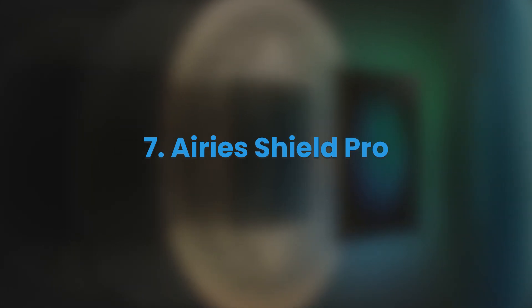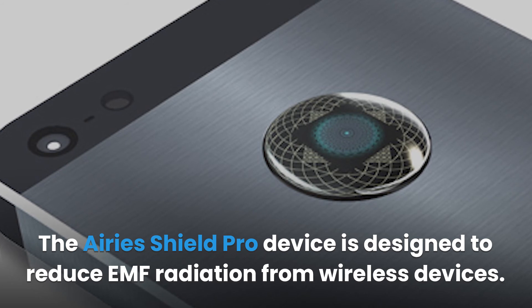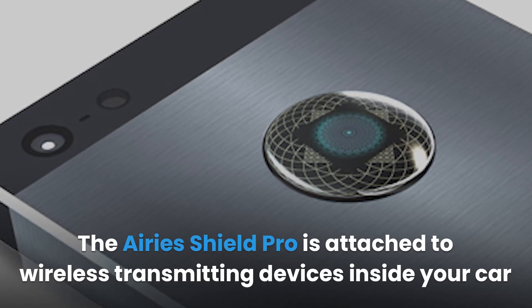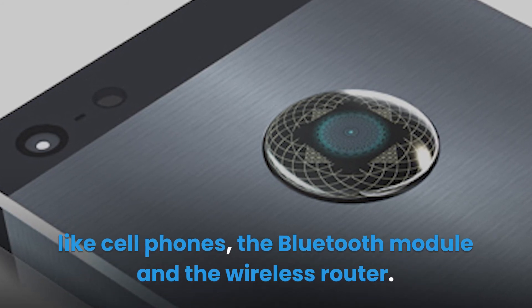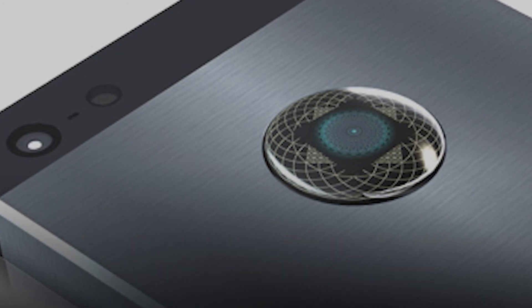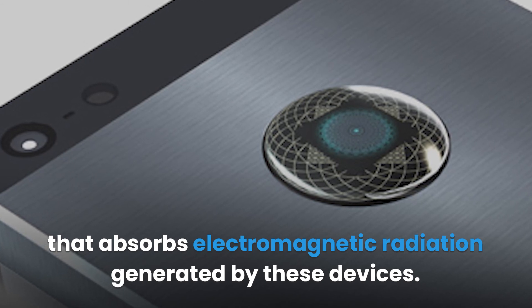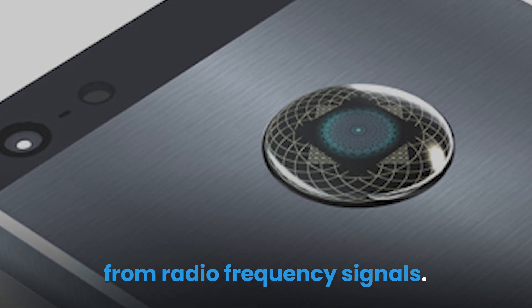Ares Shield Pro. The Ares Shield Pro device is designed to reduce EMF radiation from wireless devices. It is attached to wireless transmitting devices inside your car like cell phones, the Bluetooth module and the wireless router. The device uses a third-generation silicon-based microprocessor that absorbs electromagnetic radiation generated by these devices and helps reduce the harmful effects of microwave radiation from radio frequency signals.